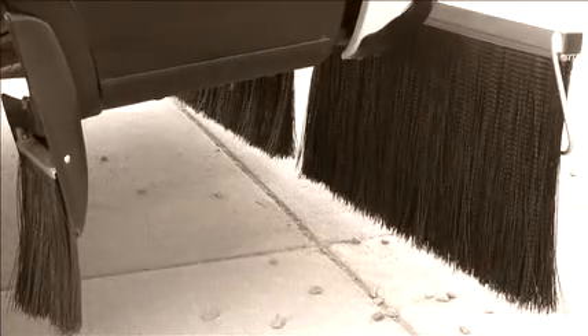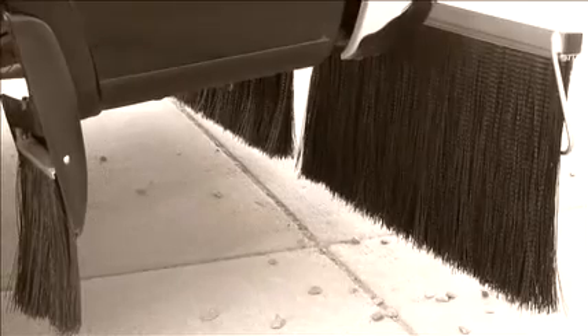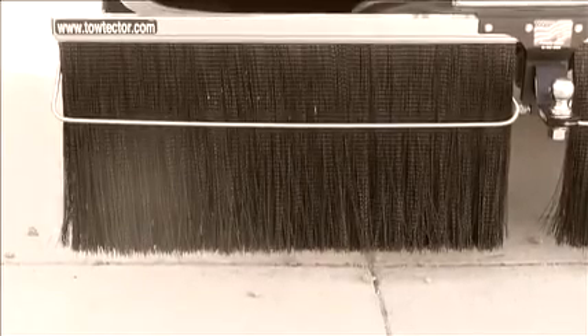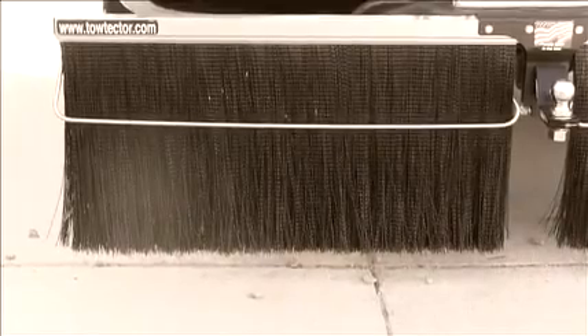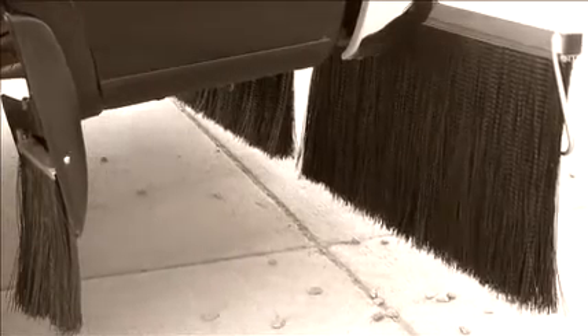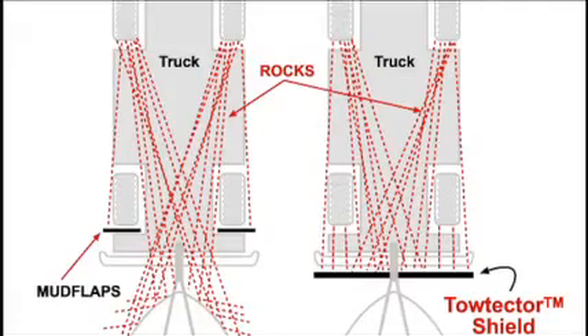Now let's say you had a mud flap that ran across the entire back of your truck — good as a TowTector? Not really. Remember the rock bouncing against the bottom of your truck? The hard rubber of the mud flap lets the rock bounce back against the highway, so it gets another chance to attack your paint.